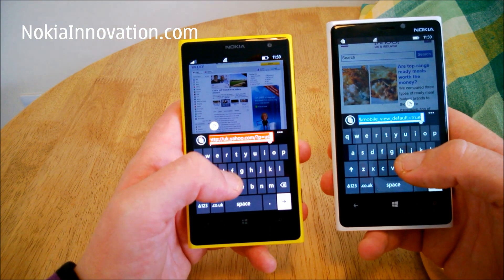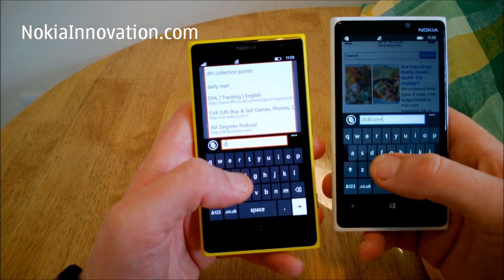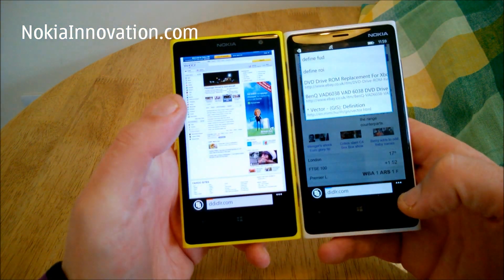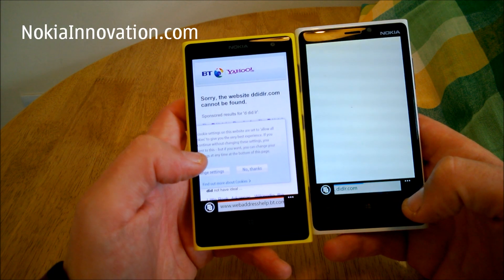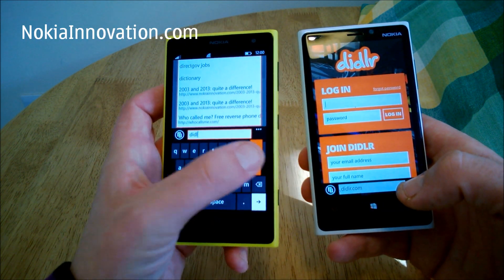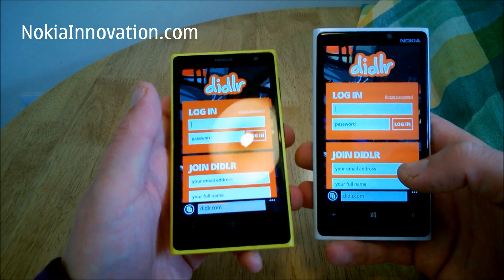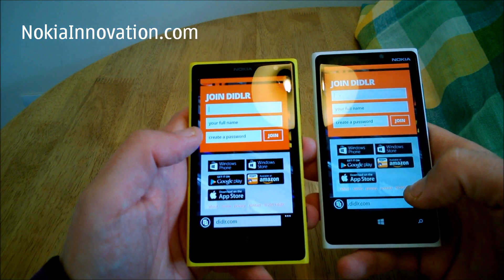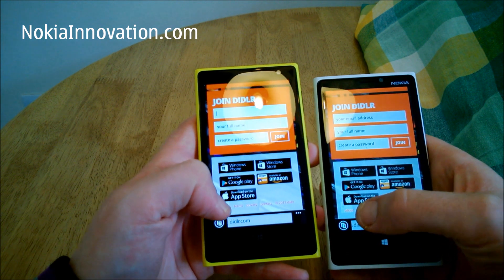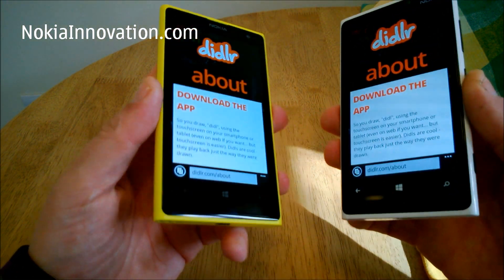We'll try another site. We tried diddler.com but it doesn't like that website — perhaps I misspelled it. Let's just try loading up another page. Actually, the 920 was a tiny bit quicker on that occasion.